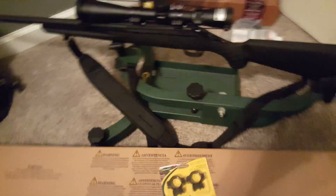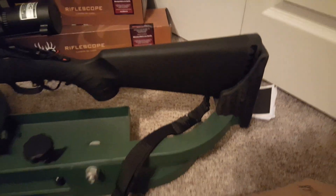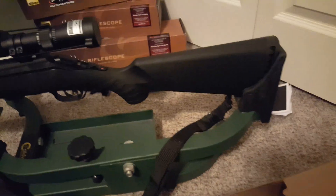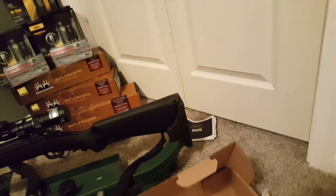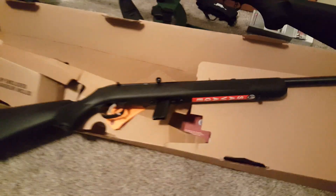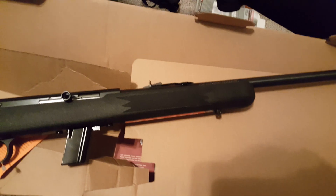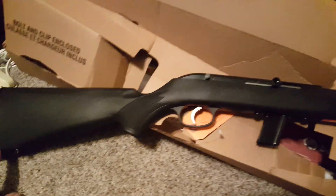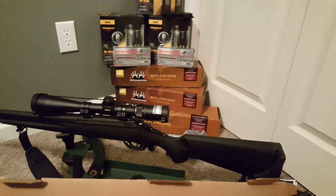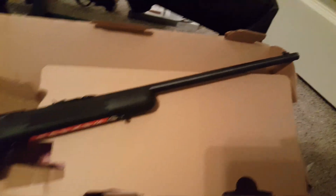That's the sling I showed you guys before. Something I haven't showed you is this Savage 64. I got this one for $74. I'm gonna throw one of them 3x9s on it here in a minute. Just grabbed me a pair of cheap rings tonight.